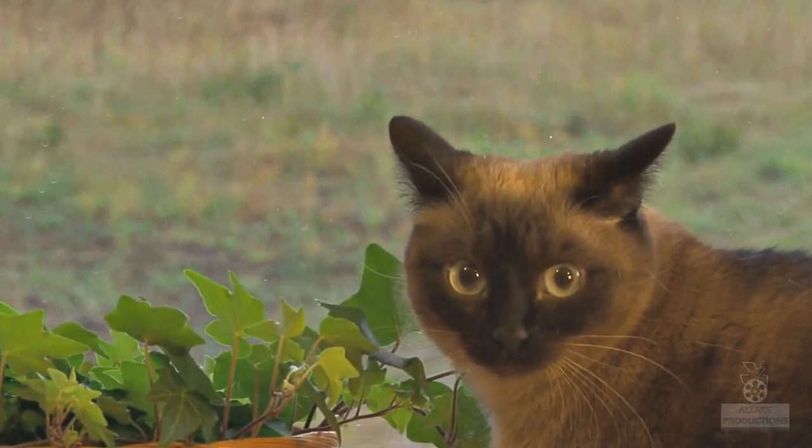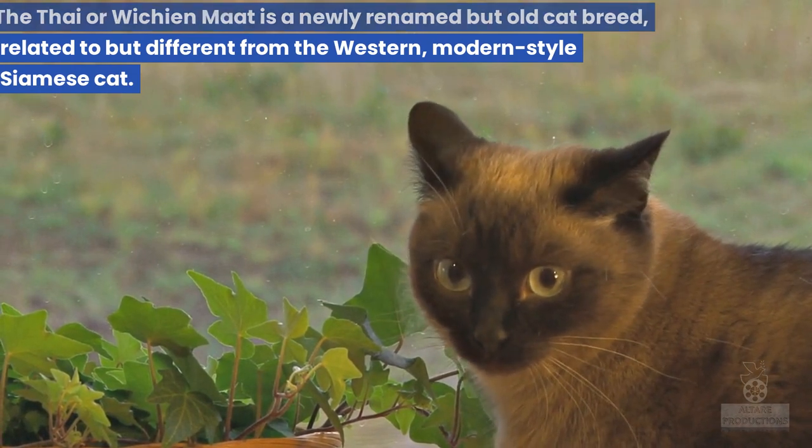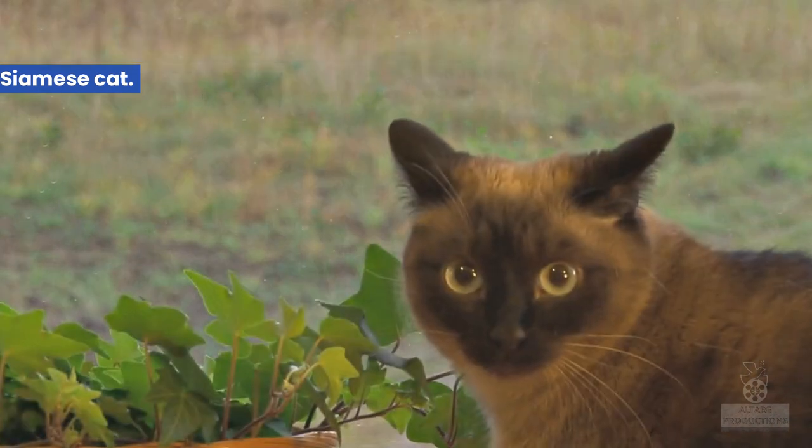16. Thai. The Thai, or Wichian Mat, is a newly renamed but old cat breed, related to but different from the Western, modern-style Siamese cat.